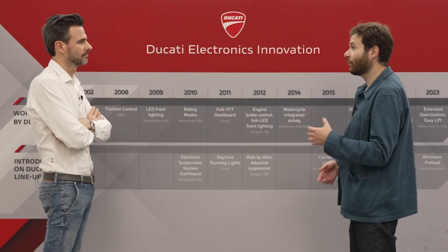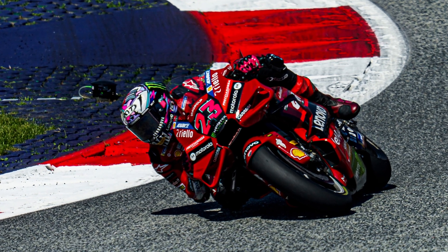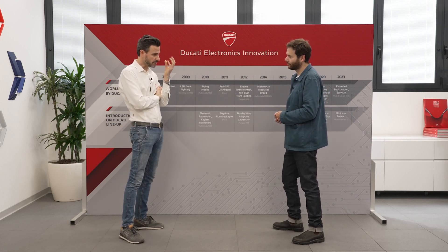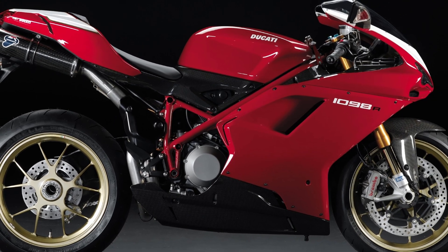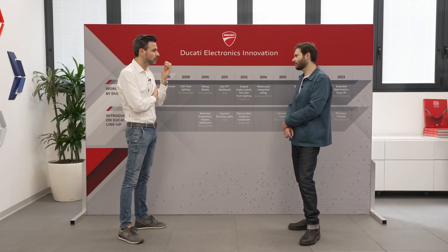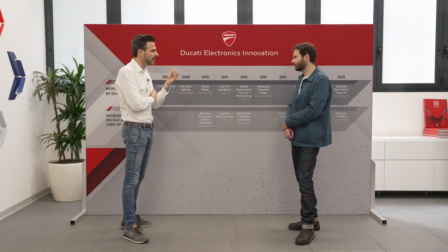How has technology transferred from the racing world — MotoGP and World Superbike — to production motorcycles? We have a strict relationship between racing and production motorcycles. Our journey regarding electronics on production motorcycles started in 2008 with the 1098R. That was the first production motorcycle equipped with traction control, and the software for that bike came exactly from racing.